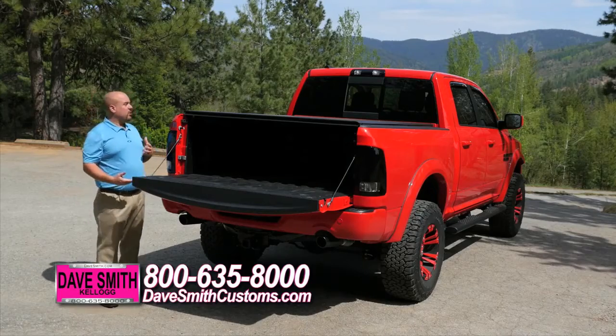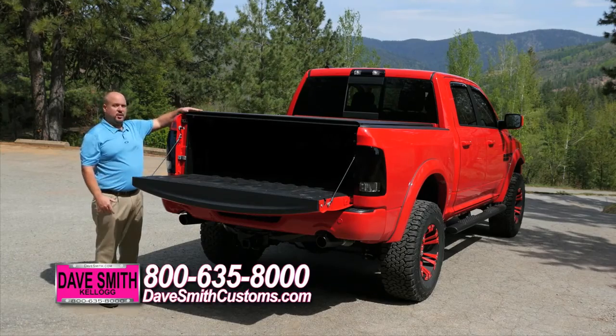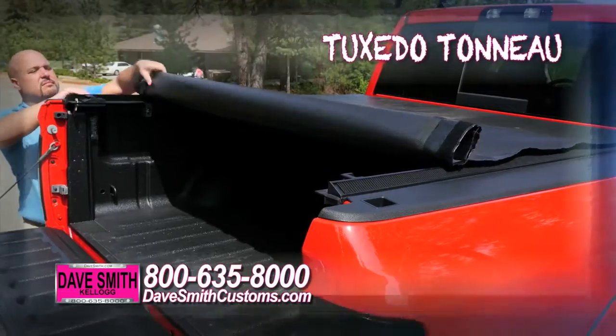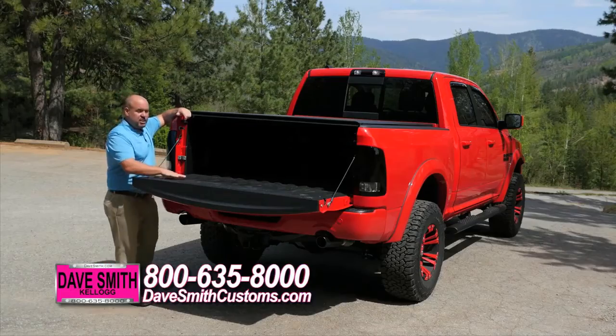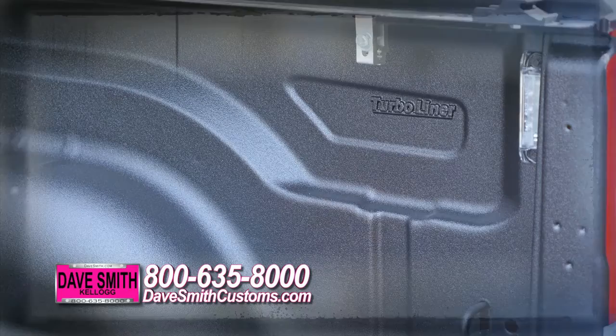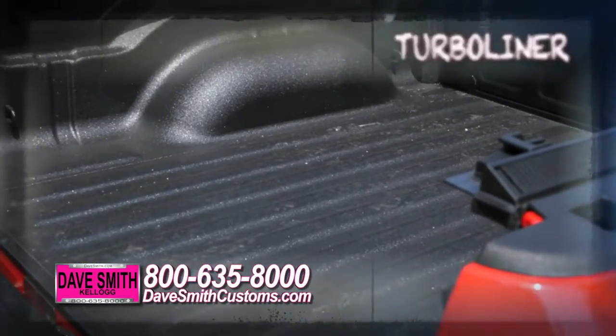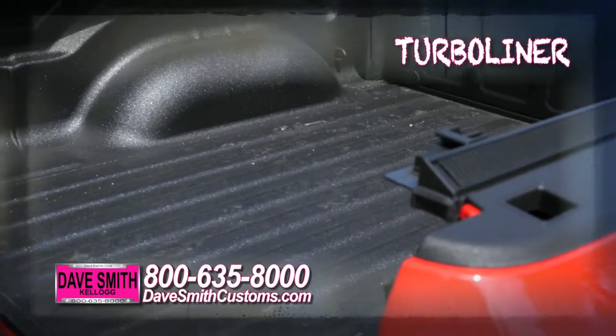To further the sportiness of this truck, we added a soft roll-up tonneau cover. This is going to keep all the contents in your bed dry and make it look pretty cool going down the road. We've also added our spray-in bed liner, which is called Turbo Liner, which is one of the best brands out there on the market. This is really going to keep your bed protected and prevent rust and debris or whatever else you get in the bed of this truck.